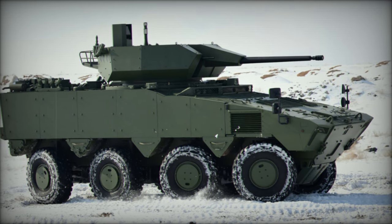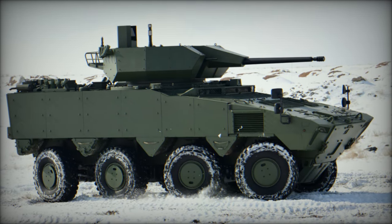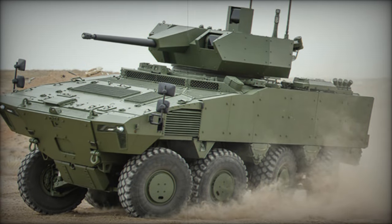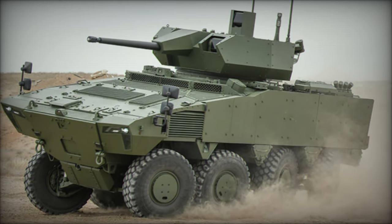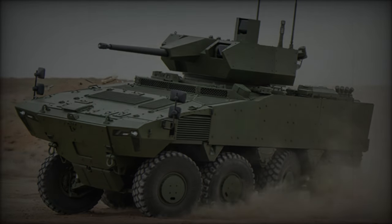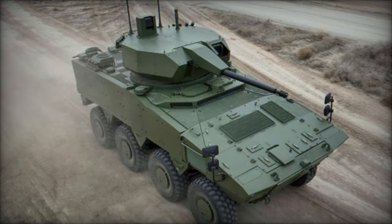A significant highlight of the PARS Alpha is its integration of the Teber 2 30/40mm Remote Controlled Turret (RCTC), developed by FNSS. This turret is equipped with a 30 mm dual-feed automatic cannon that can be upgraded to a 40 mm barrel with a simple component change.